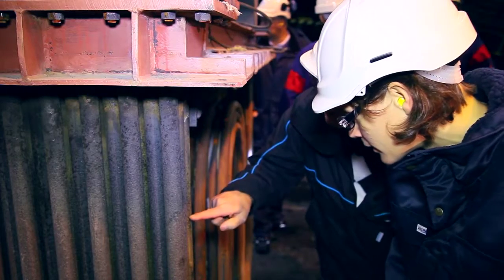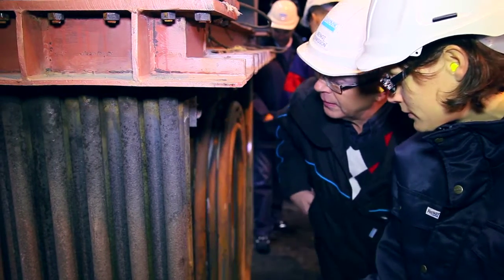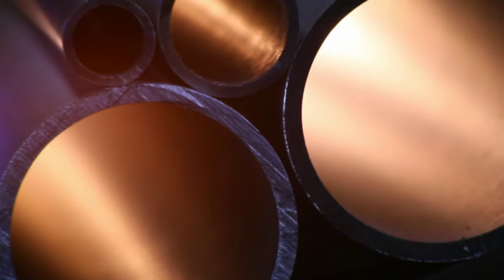The short lifespan of recuperator tubes means costly maintenance and disrupted production. Sandvik 253MA tubes are expected to last four times as long as conventional high-temperature-grade tubes.